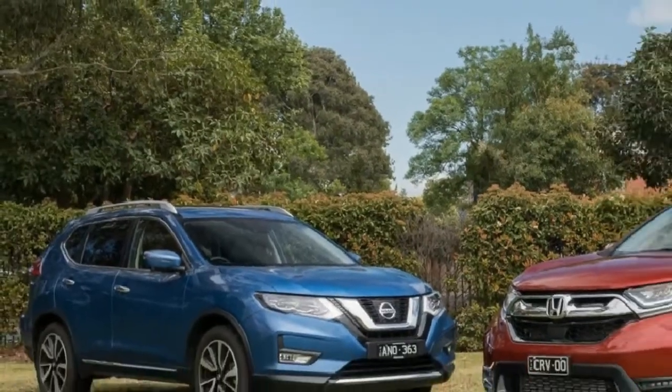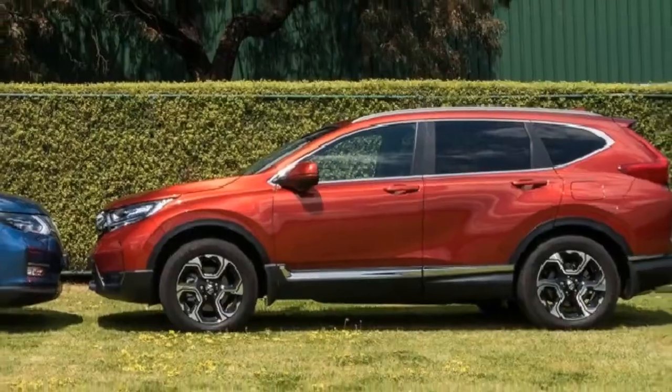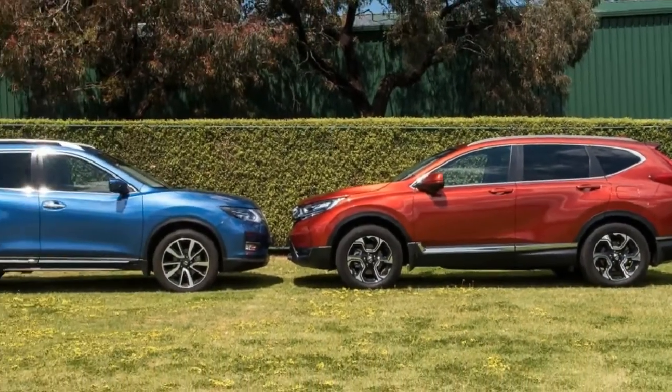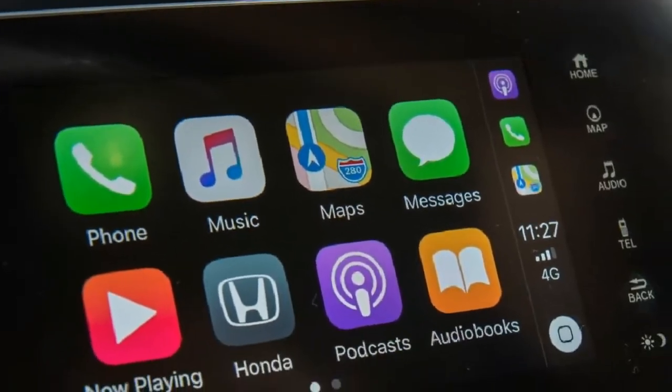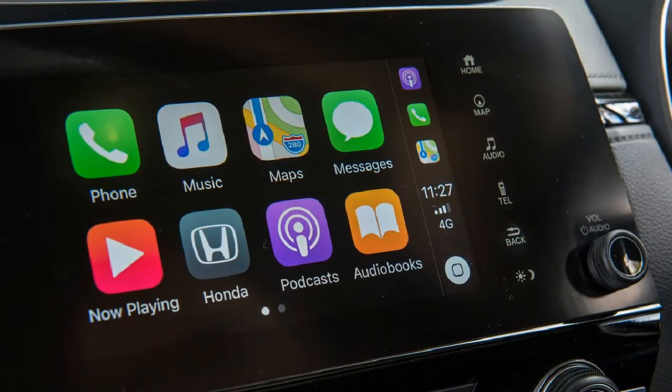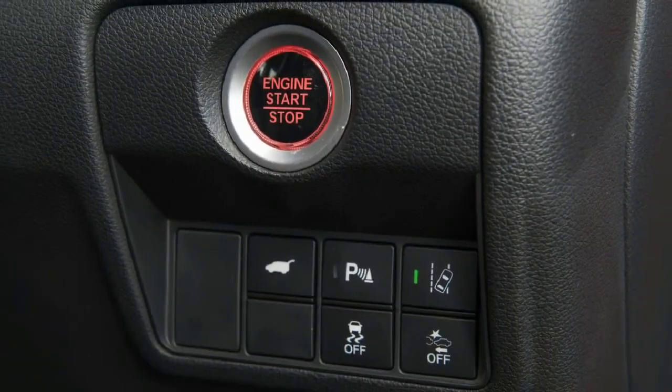Oh, and price. As well as the CX-5, this pair compete with other big sellers such as the Hyundai Tucson, often the segment leader, Toyota RAV4, Mitsubishi Outlander, Subaru Forester, Kia Sportage, Volkswagen Tiguan and soon the Holden Equinox.